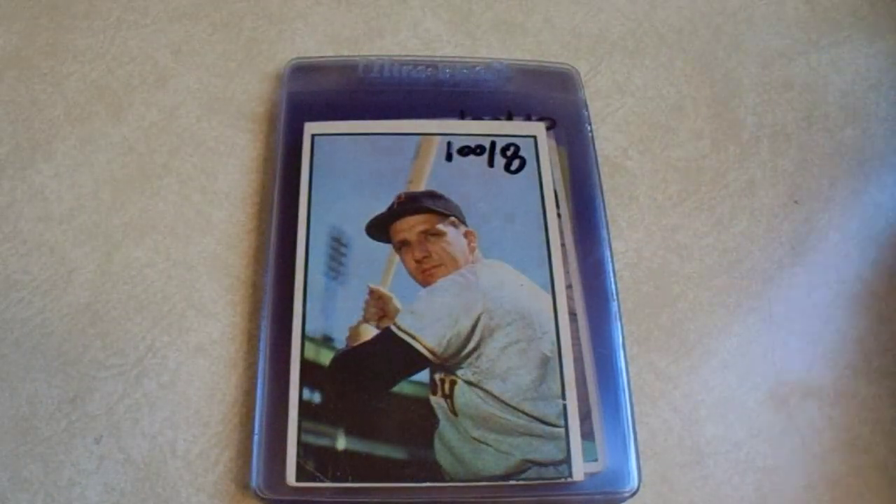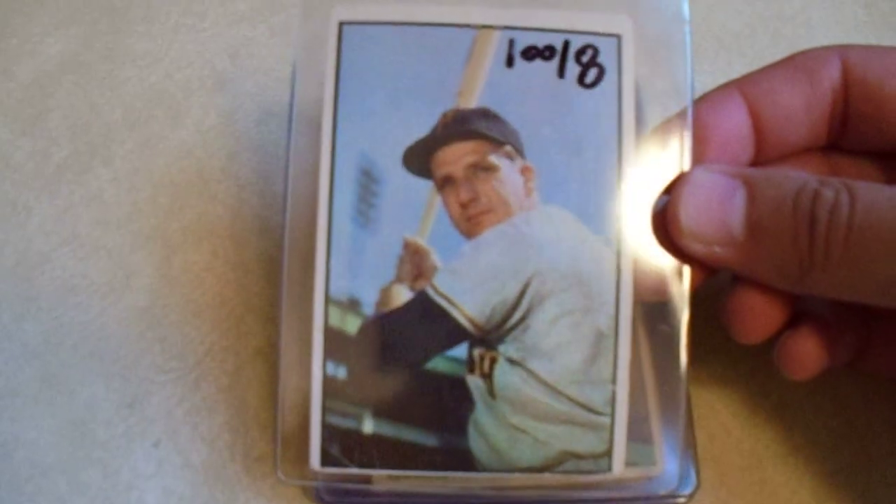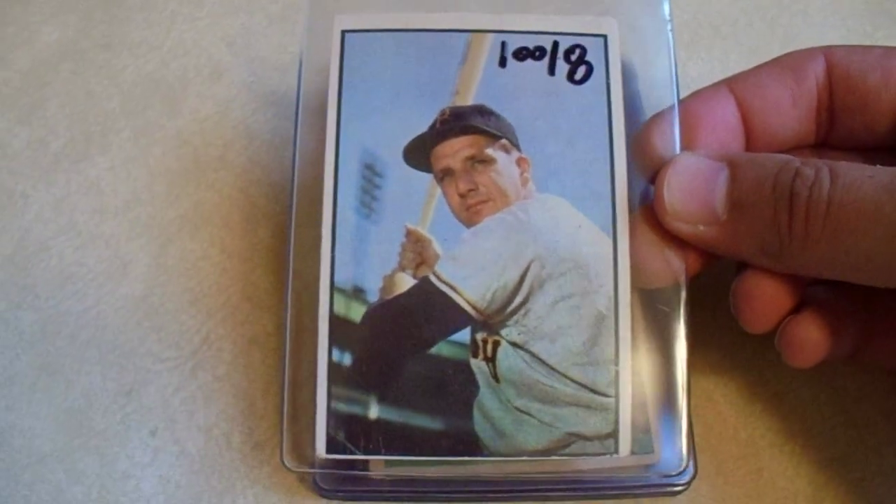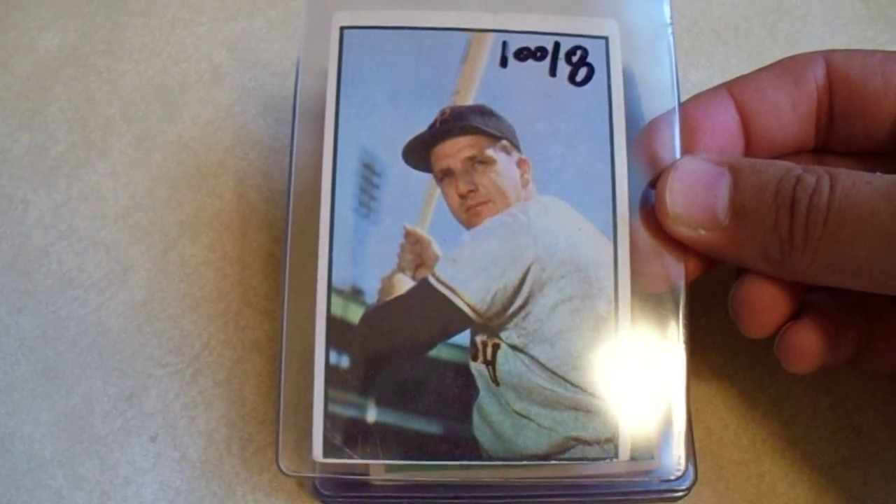We'll get to the $10 and above pretty soon. How can I pass up the Ralph Kiner? It's not centered very well top to bottom, and there's a crease, but that's why this was only $8.